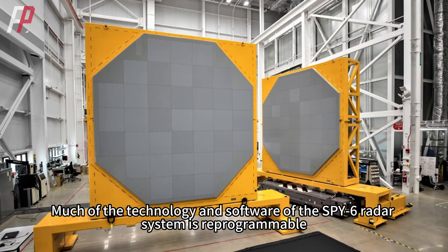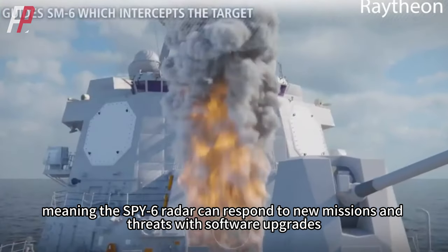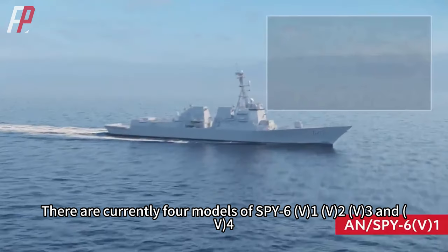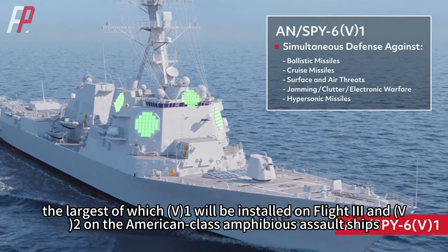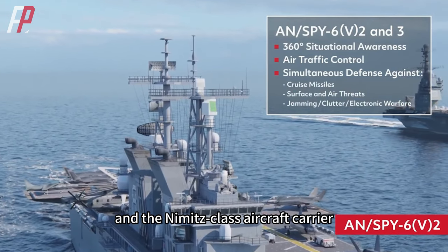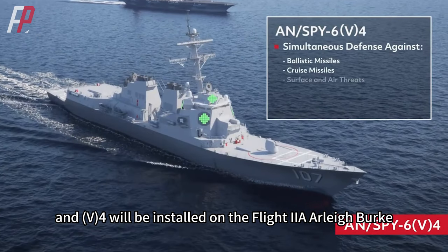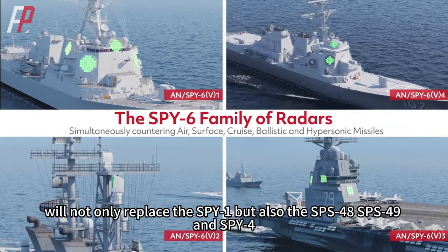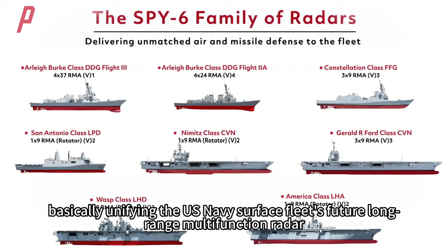Much of the technology and software of the SPY-6 radar system is reprogrammable, meaning it can respond to new missions and threats with software upgrades — making the SPY-6 family one of the first truly scalable radars in the U.S. military. There are currently four models: SPY-6 V-1, V-2, V-3, and V-4. The largest, V-1, will be installed on Flight 3; V-2 on the America-class amphibious assault ships, San Antonio-class amphibious transport docks, and Nimitz-class aircraft carriers; V-3 on Ford-class carriers and Constellation-class frigates; and V-4 on the Flight 2A Arleigh Burke. The SPY-6 will not only replace the SPY-1 but also the SPS-48, SPS-49, and SPY-4, essentially unifying the U.S. Navy surface fleet's future long-range multifunction radar.